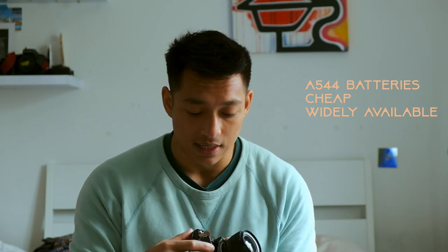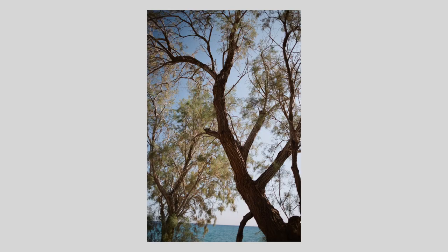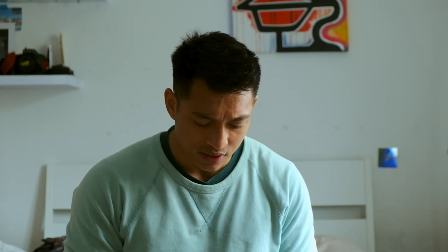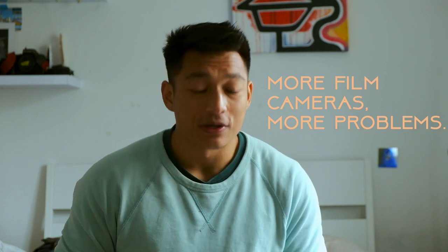One thing you'll learn about film cameras is that a lot of them take batteries that are quite expensive. This camera takes really cheap batteries. And if you're new to film cameras, you initially realize these cameras are a lot cheaper than their modern digital counterparts, and you suddenly want to collect all of them. But you quickly learn over time that collecting cameras is highly overrated — it becomes more of a headache than a pleasure, because these old film cameras are like babies. They need to be used all the time; if you don't use them, they'll break and need maintenance. So the more cameras you have, the more maintenance you'll pay for. The fewer cameras, the better.